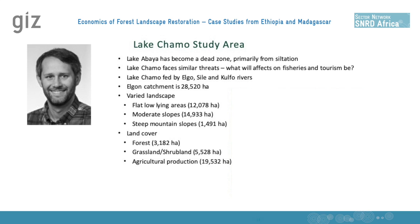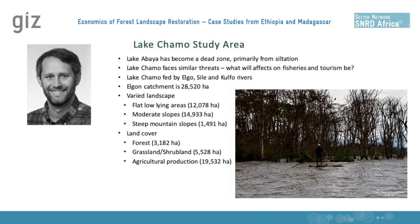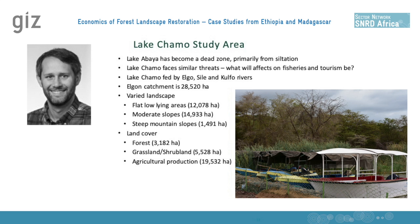Unfortunately, Lake Chomo is facing very similar threats, and we wanted to understand what we're concerned about — what are the effects on fisheries and tourism from this increasing erosion.